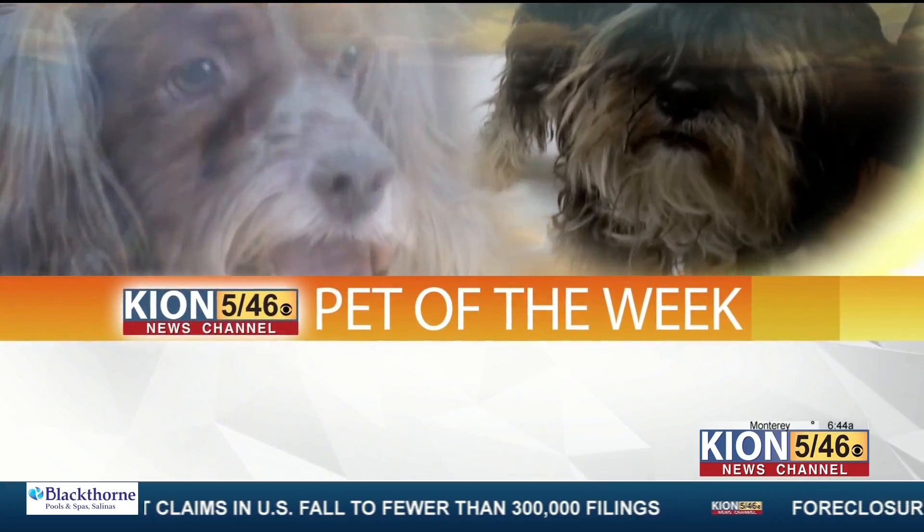All right, everyone. Well, it's our favorite time. It's time for pet of the week. Thank you, Tony and my other friend for joining us today. We've had the life of the party so far this morning. Tell us about Lola.